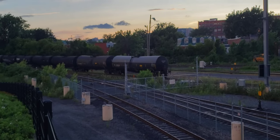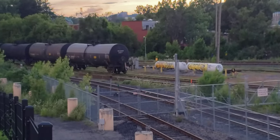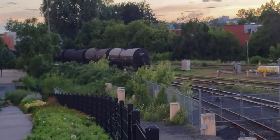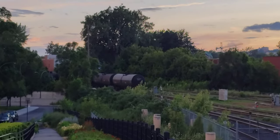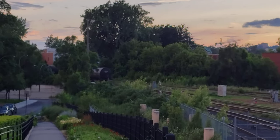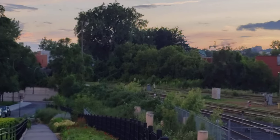And there goes the end of the train. Can we see the flashing lights of a FRED? No flashing lights of a FRED. So if you like what I do, please subscribe to Cool Trains in Montreal. Have a good day. We're out.